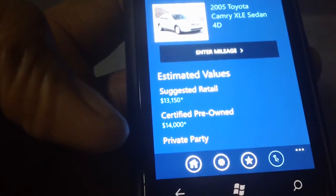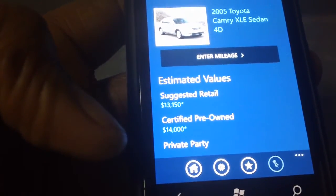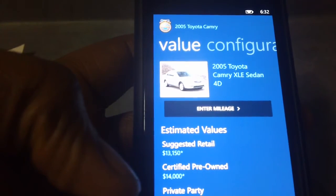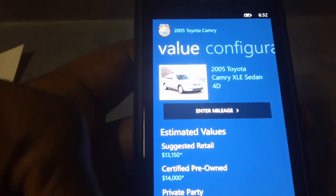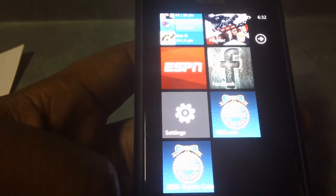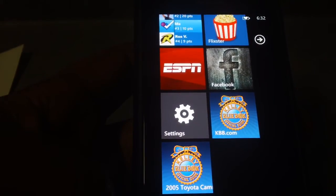Probably go somewhere else — it doesn't have leather seats, so take out the leather seats option and see what price it comes out to. It helps you in paying the right amount for a car you want to get. So that is KBB.com — this is the Windows version of it on your phone. It's available for free from the marketplace.